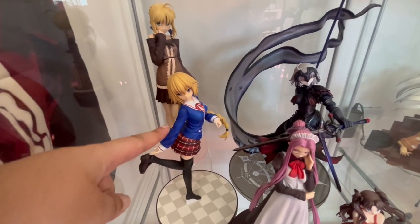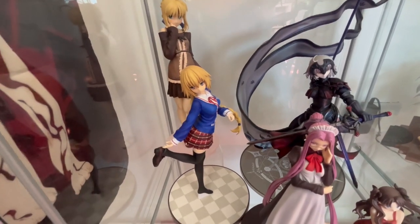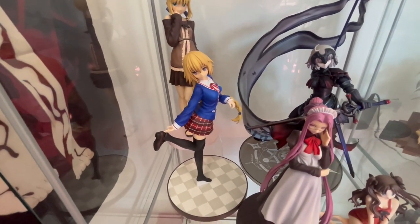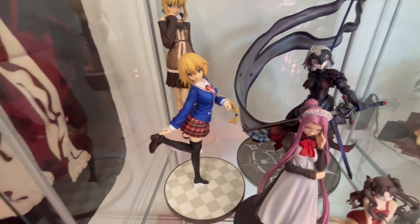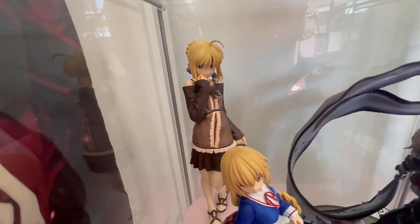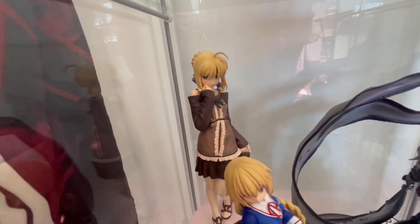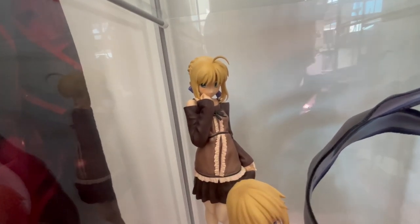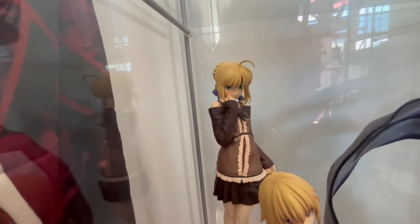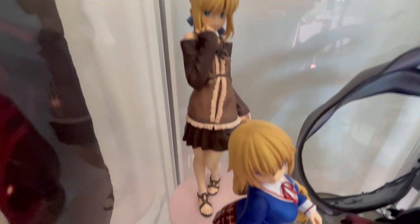Here I have this Jeanne d'Arc — I think it's from Fate Extella, the school uniform version. And then behind I have this Saber from the same line as the Good Smile Sakura that I have. This one is also very cute — her expression looks just like it's from the visual novel. I kind of just love it.